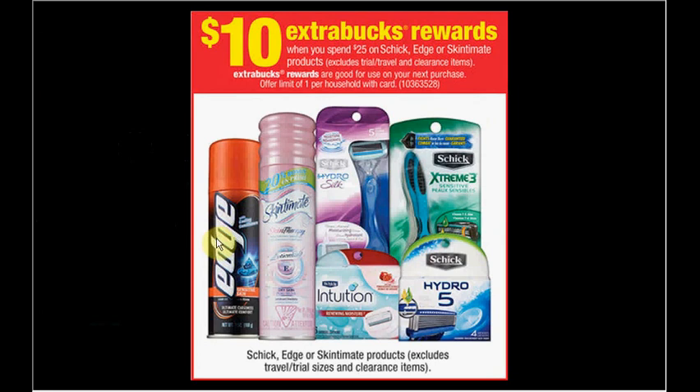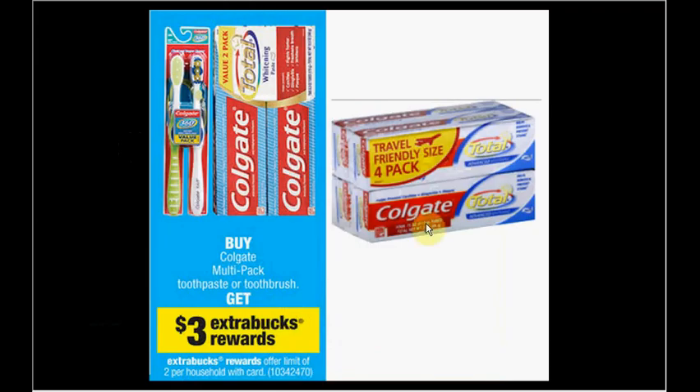If you purchase three Schick Hydro 5 disposable razors — three count, on sale for $9.99 — use three $4 off coupons from SmartSource.com for the Schick Hydro 5 disposable pack. Pay $17.97 out of pocket, receive $10 ExtraBucks back — it's like getting each one for $2.66 when you buy three.